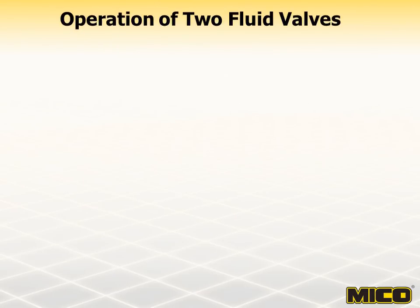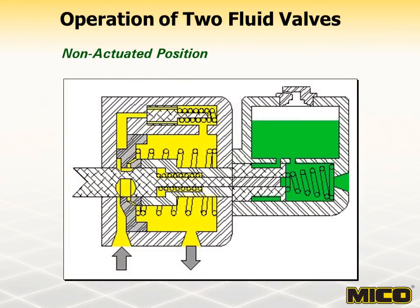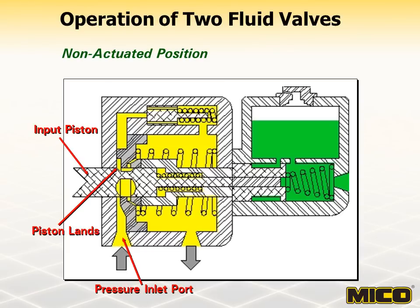While in the neutral or non-actuated condition, fluid from the vehicle's hydraulic system flows unrestricted through the booster section. Hydraulic fluid enters the pressure inlet port, flows across the lands of the input piston, through the boost piston flow ports, and exits the booster through the outlet port. The booster operates on the principle of restricting fluid flow past the lands of the input piston to create a higher pressure on the inlet side of the boost piston compared to the output side. This is referred to as pressure drop. The master cylinder section is not actuated at this time and remains in the static condition.